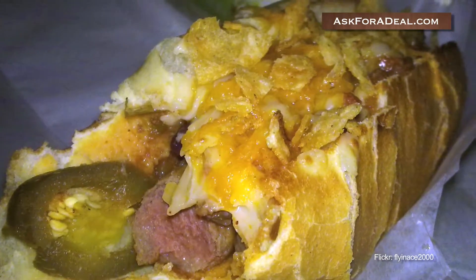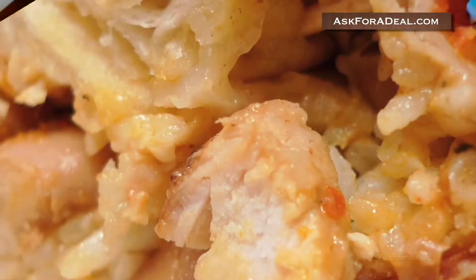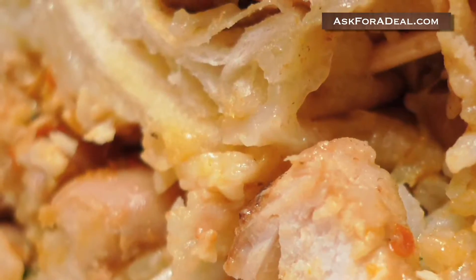Ulcers, acid reflux disease, and heartburn? When you're dealing with these afflictions, the last thing you probably want to do is fork over a ton of money in order to get help and feel better.